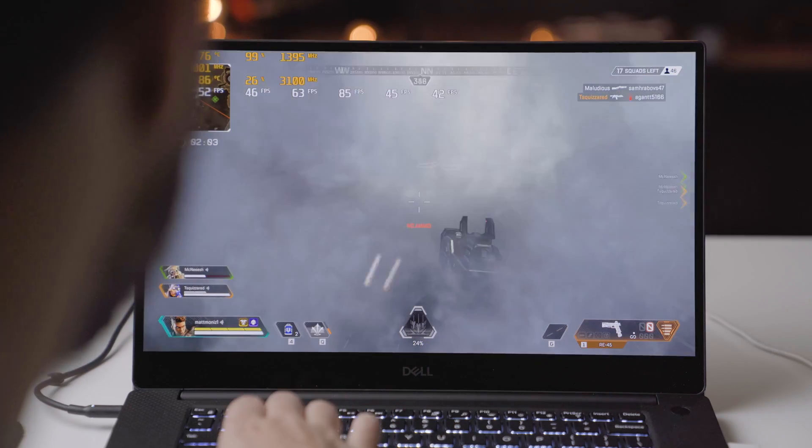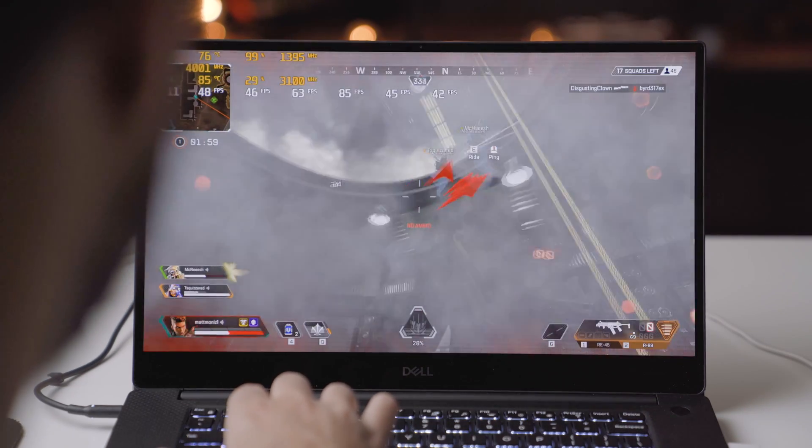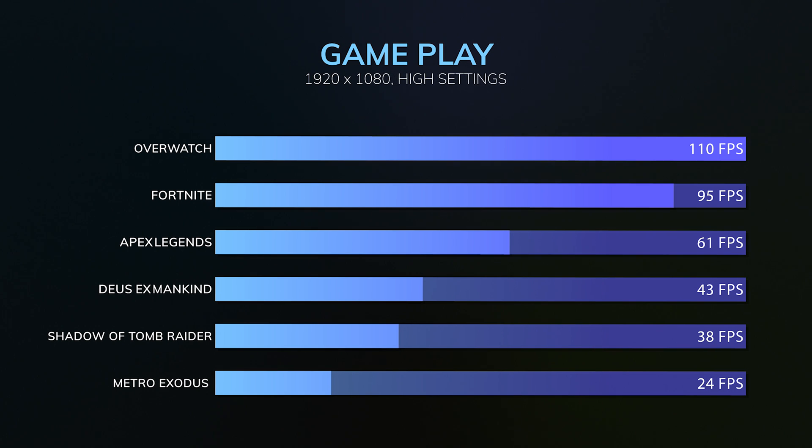If you just plan on gaming and doing a little productivity, it actually handles okay. Gaming was fine — you're not getting the same frame rates as a dedicated gaming laptop with a GTX 1650 because it's still running a bit hot, but it is playable. I was able to play most games comfortably between medium and high settings.